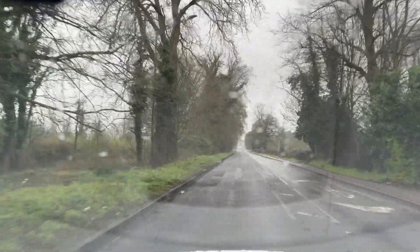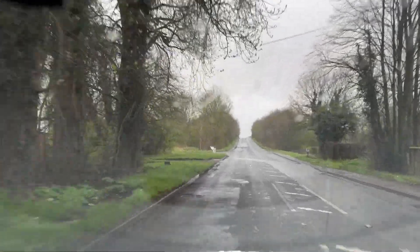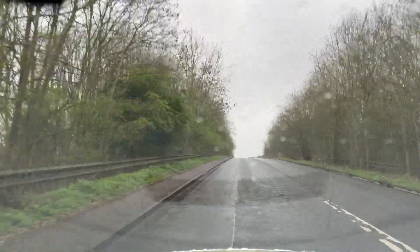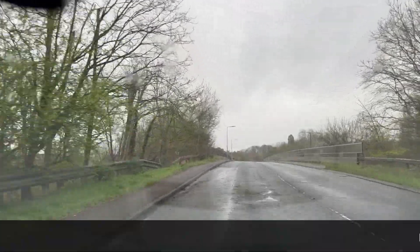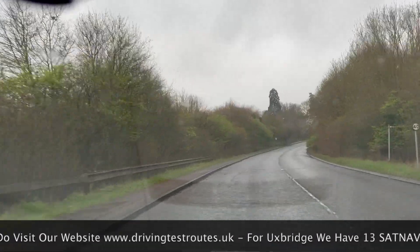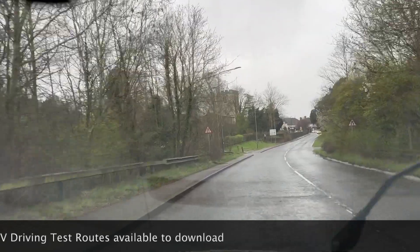Just watching out for a few little potholes there — they're everywhere. We're on a 40 mile an hour stretch at the moment, and then we come along and it drops back to 30 miles an hour, so we slow ourselves down, checking the rear-view mirror as we do that.